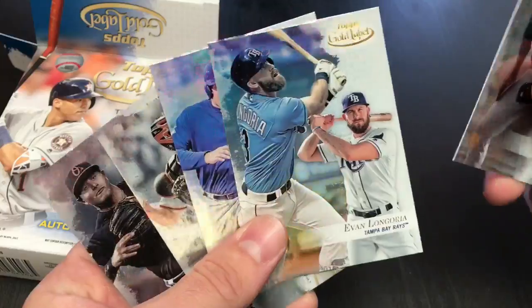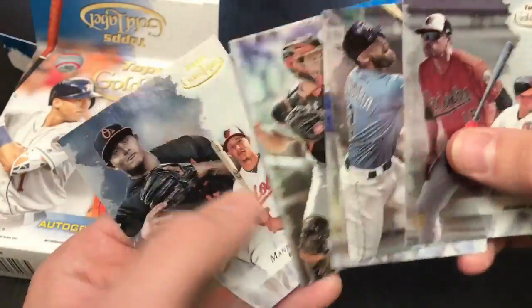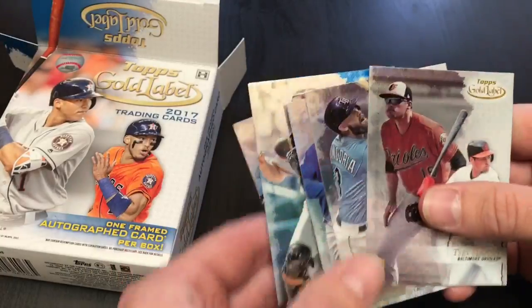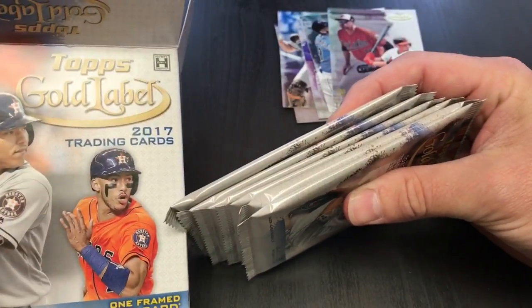And now for everyone who's watching here on YouTube, we're gonna continue opening up the rest of this box. These are beautiful cards. There's a Buster Posey card, and I know who that's going to. But these are great cards, and I just wanted to do something different with this product.